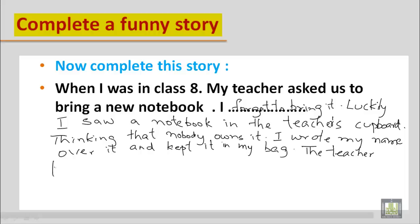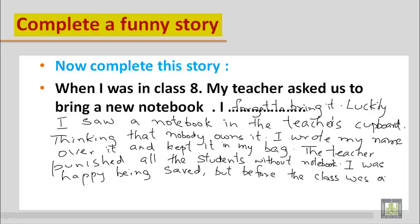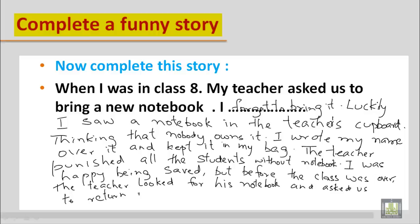Now you need to add some funny elements. You can say: the teacher punished all the students without a notebook, so I was happy being saved. But before the class was over, the teacher looked for his notebook and asked us to return it. I was so embarrassed! You can add any funny idea like this — this is just an example to give you an idea.